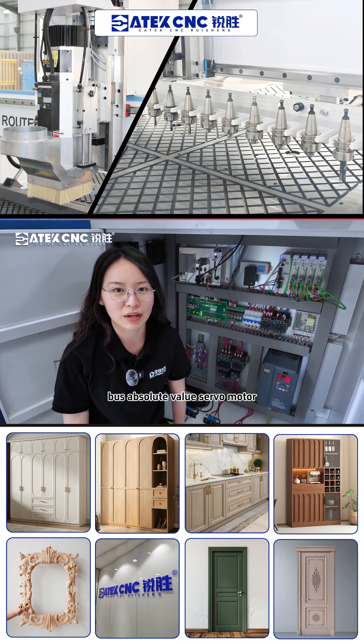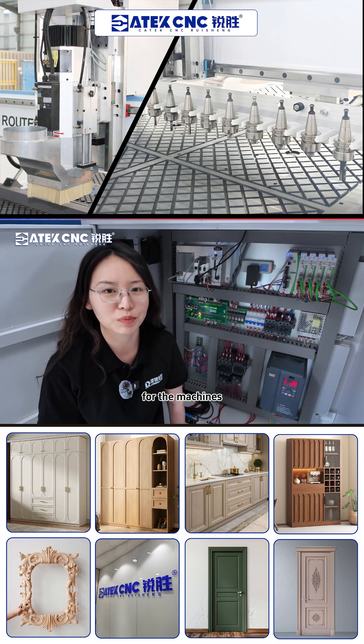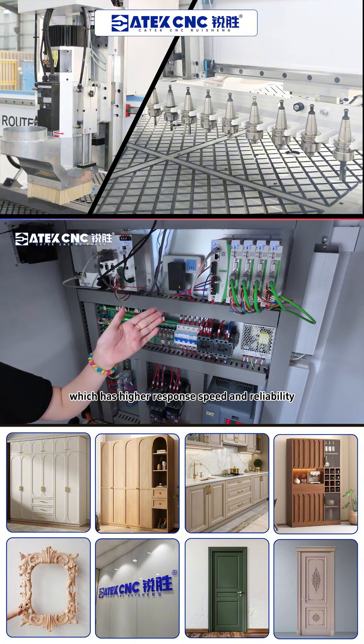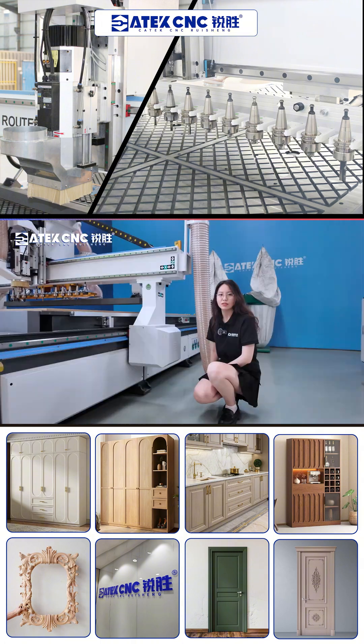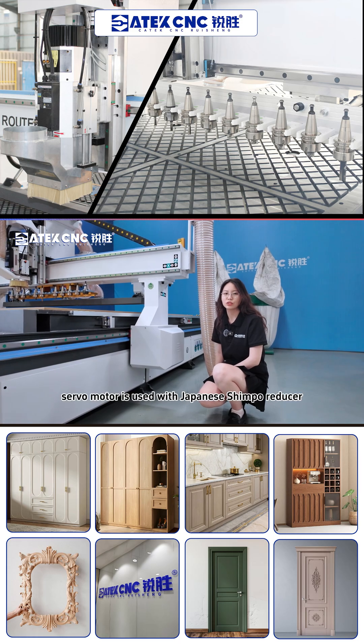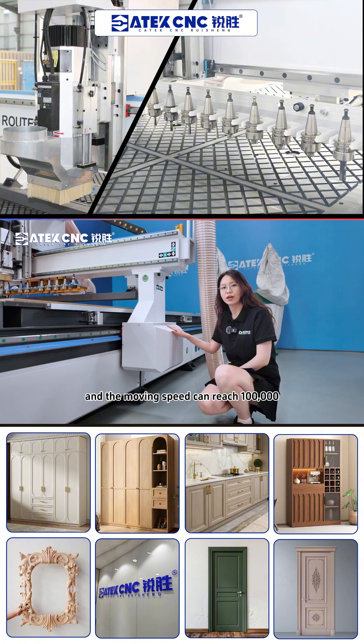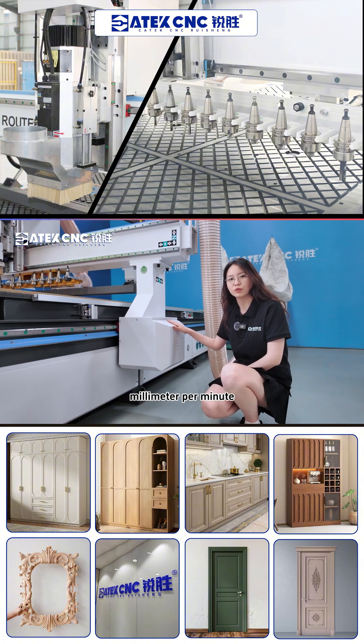We use a 1.5kW bus absolute value servo motor for the machine's drive system, which has higher response speed and reliability, and is easy to maintain. The X-Y-axis servo motor is used with a Japanese Shimble reducer, and the moving speed can reach 100,000mm per minute.